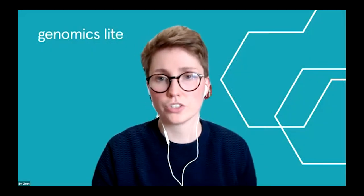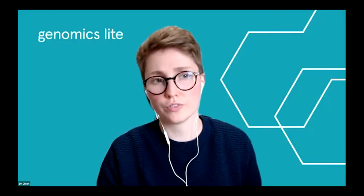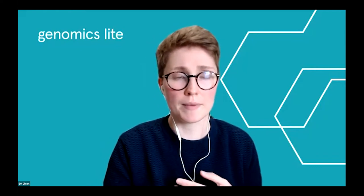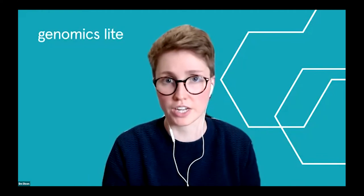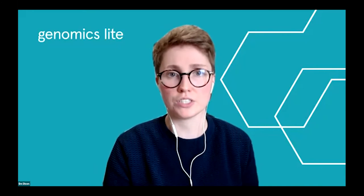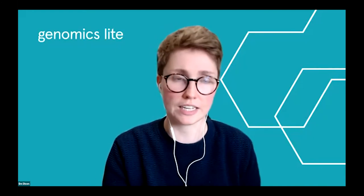Good evening everyone and welcome to Genomics Light. This is the fourth and final episode in our biodiversity and evolution series. My name is Em, I'm the Education and Learning Officer at the Wellcome Genome Campus and I'll be hosting and moderating this space this evening.